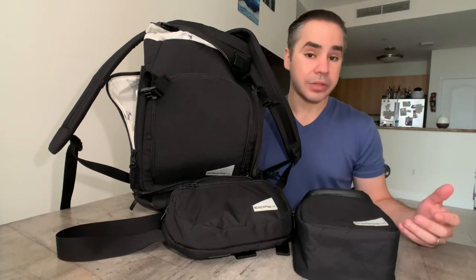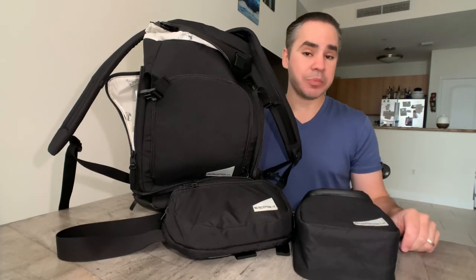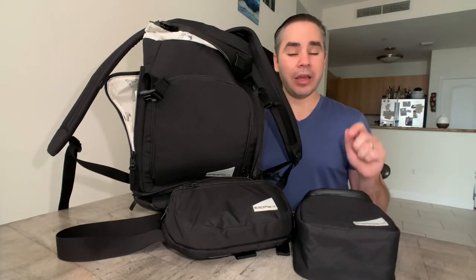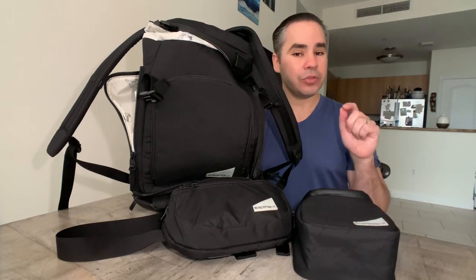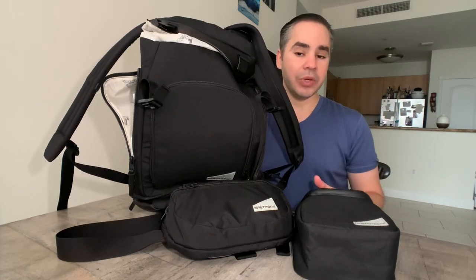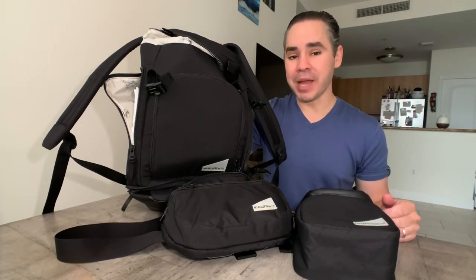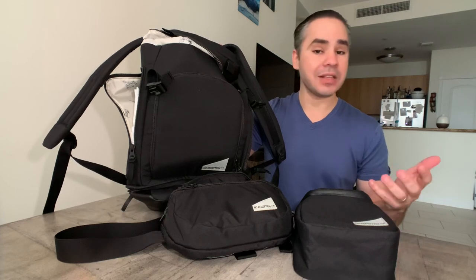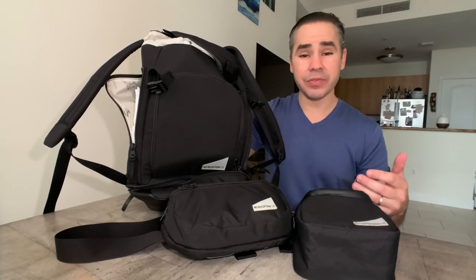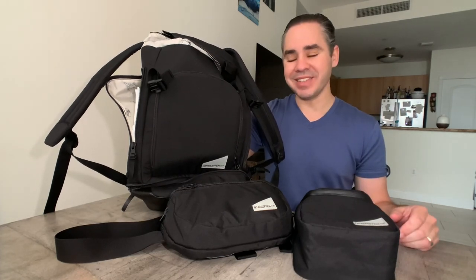I'm not getting paid for this, but I do think this is a great bag from people who are passionate about giving tools to parents so they can travel more efficiently and effectively and enjoy time with their family. Check out the link for their Kickstarter below and support a small brand — two people who have put a lot of their own personal money into a project they feel strongly about. Like and subscribe, and I'll see you guys soon.